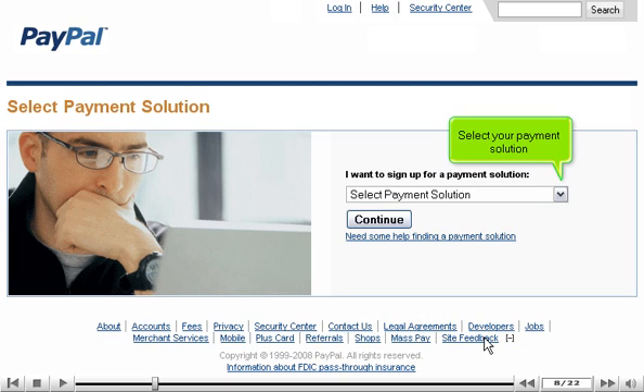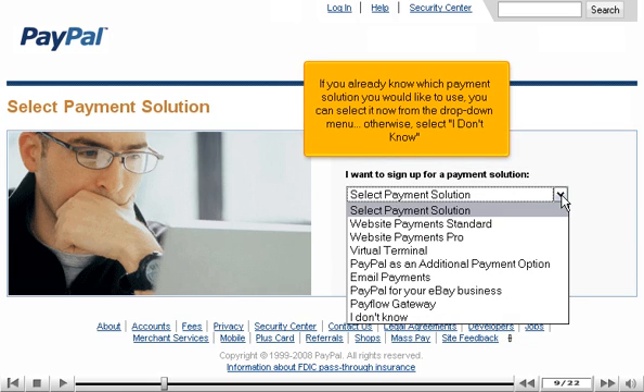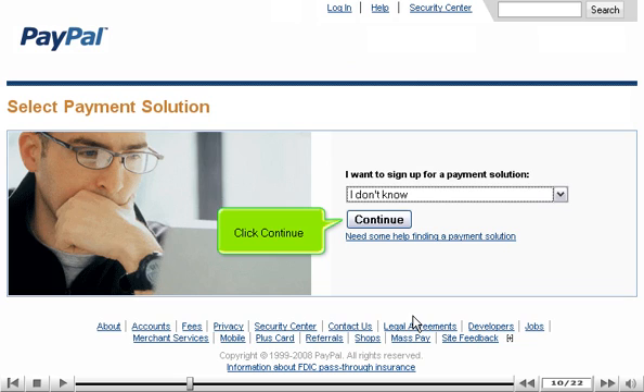Select your payment solution. If you already know which payment solution you would like to use, you can select it now from the drop-down menu. Otherwise, select I Don't Know. Click Continue.